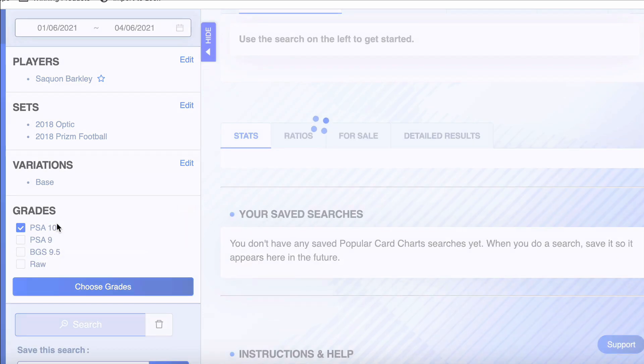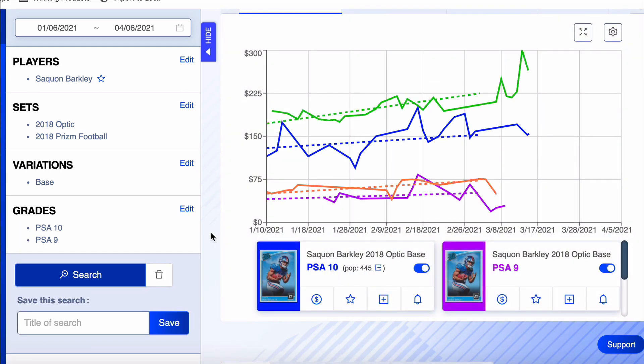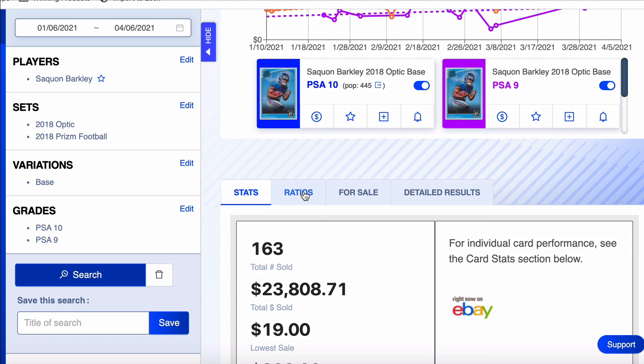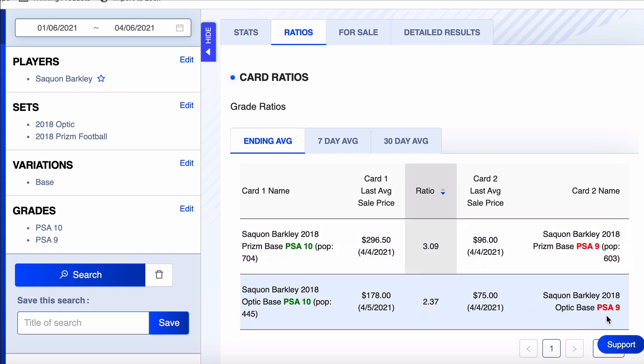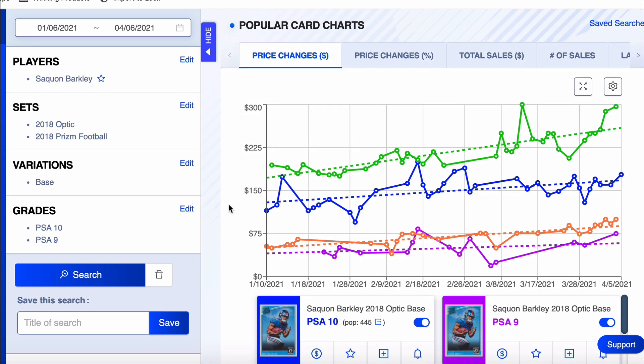Let's pull up the nines too and look at the ratios. Typically you'll see a PSA 10 go for somewhere around 3 to 3.5 times the 9. We're within those realms here — the 9 is actually maybe a little overpriced for the Optic compared to the 10, or the 10 is underpriced compared to the 9. This is the type of technical analysis that you just can't do without tools like this.